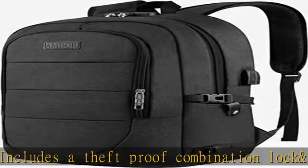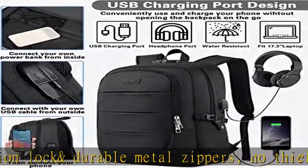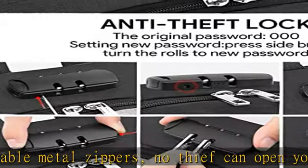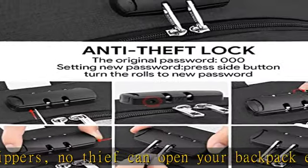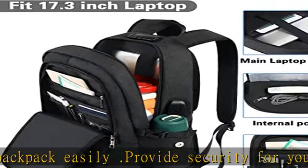Equipped with an adjustable chest buckle and ring-type adjustable strap to adjust the strap length freely, reducing the burden of weight and protecting the back and shoulder effectively for a more comfortable experience.